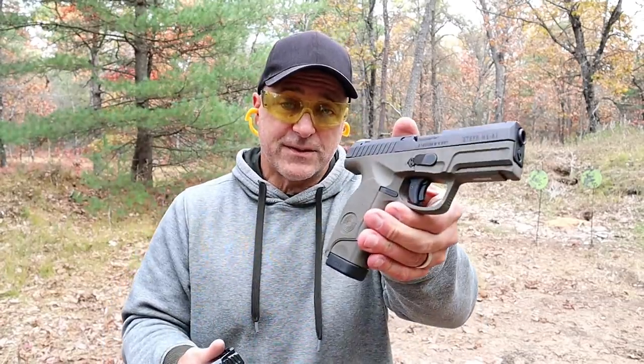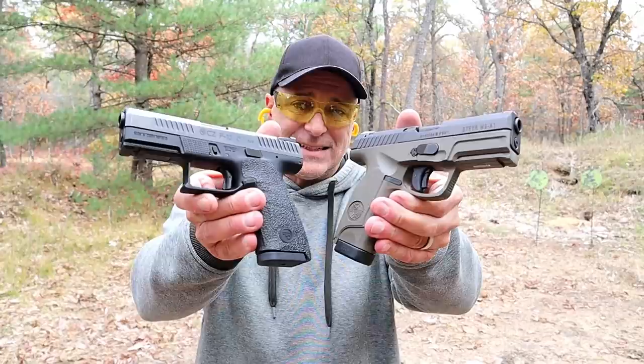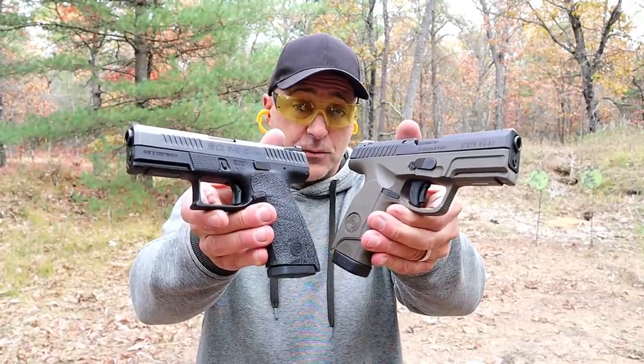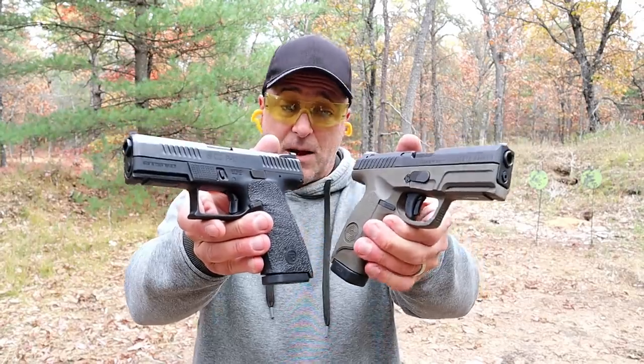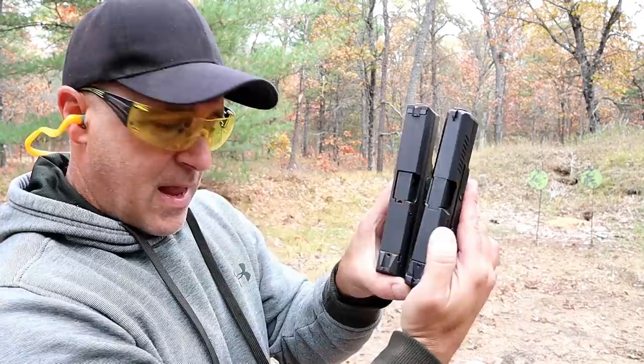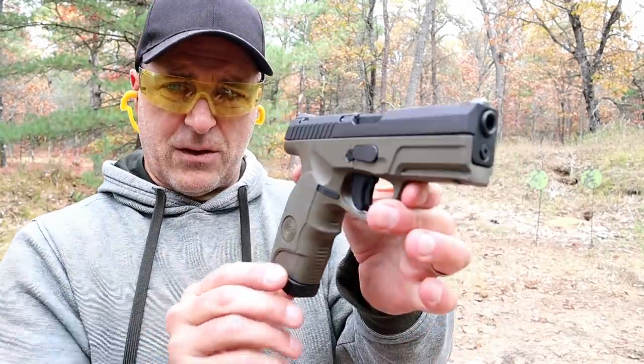Hey there friends, thanks for checking in at the range. Today we're going to do a range comparison with the Steyr M9A1 versus the CZ P10C — both very fine handguns, polymer frame, striker fire, compact size models with 4-inch barrels. Both have their share of followers, and many people don't realize how many people love the Steyr models.